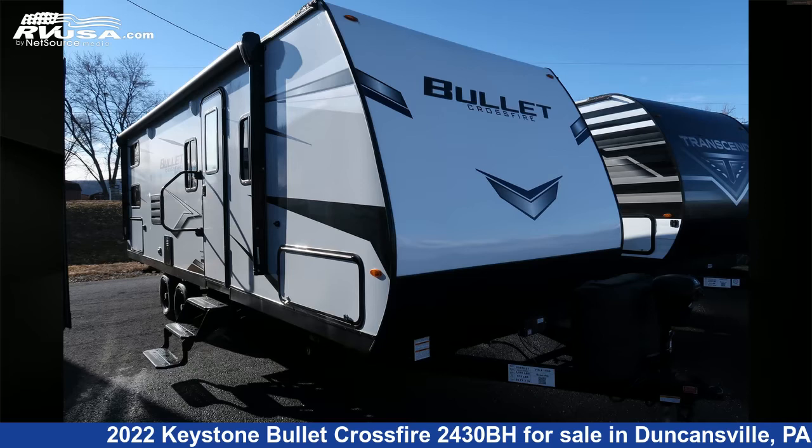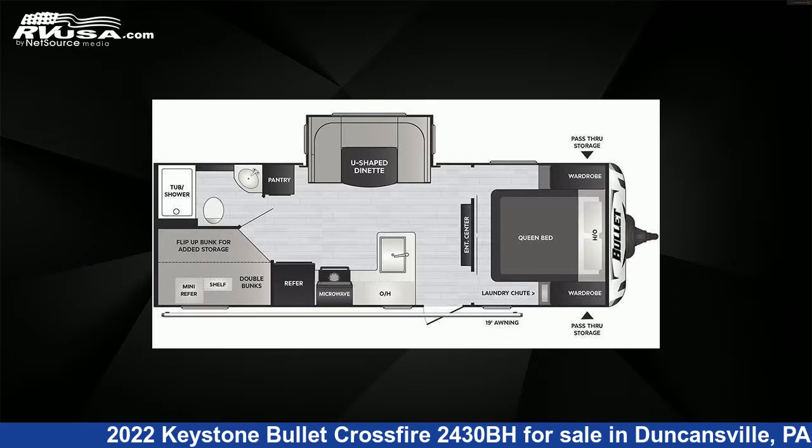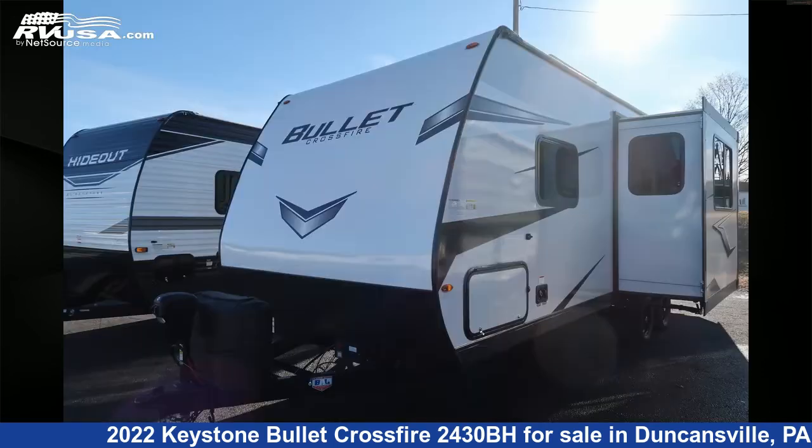This 2022 Keystone Bullitt Crossfire 2430BH is a travel trailer RV. It is located in Duncansville, Pennsylvania 16635 and is offered for sale by Ansley RV.